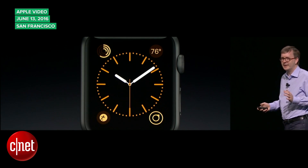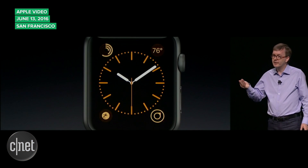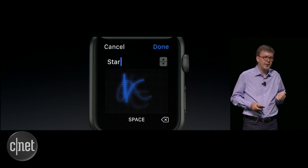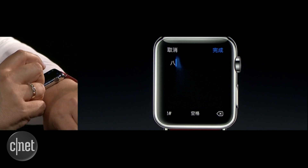The biggest improvement is faster loading apps. WatchOS 3 also introduces a dock where you can pin your favorite apps, accessible by clicking the side button on the watch. WatchOS 3 also features handwriting support with its new Scribble feature — draw on the screen in English or Chinese and the watch will understand you.